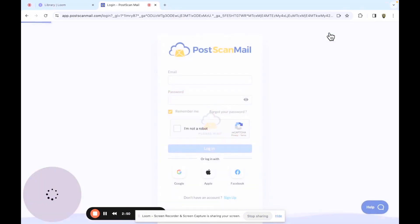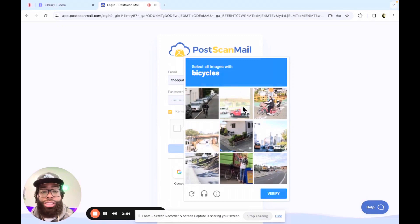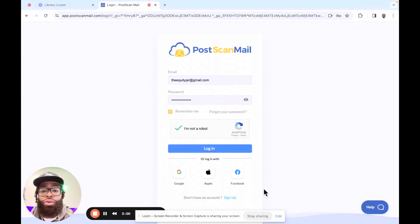So let's log in and see what I got. "I am not a robot." Ain't it crazy that a robot is going to tell me to confirm if I'm a robot? Like, bro, you're the robot. But it's cool — I digress.